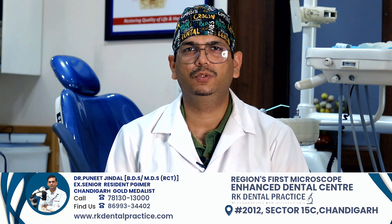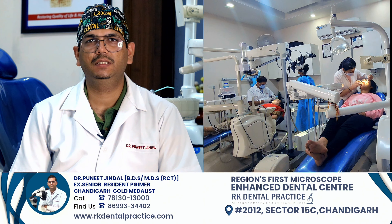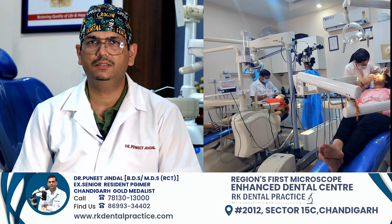Hello everyone, this is Dr. Puneet. I am an endodontist. I have been practicing in Sector 15, Chandigarh for the past 8 years.